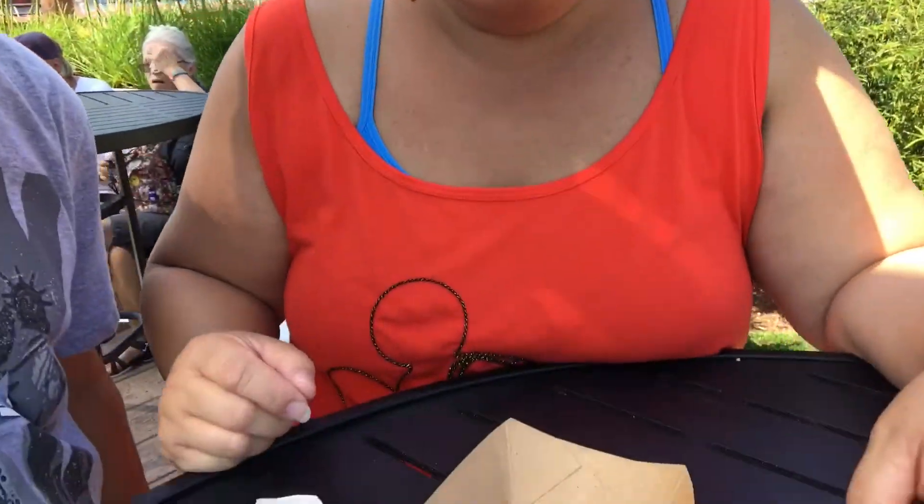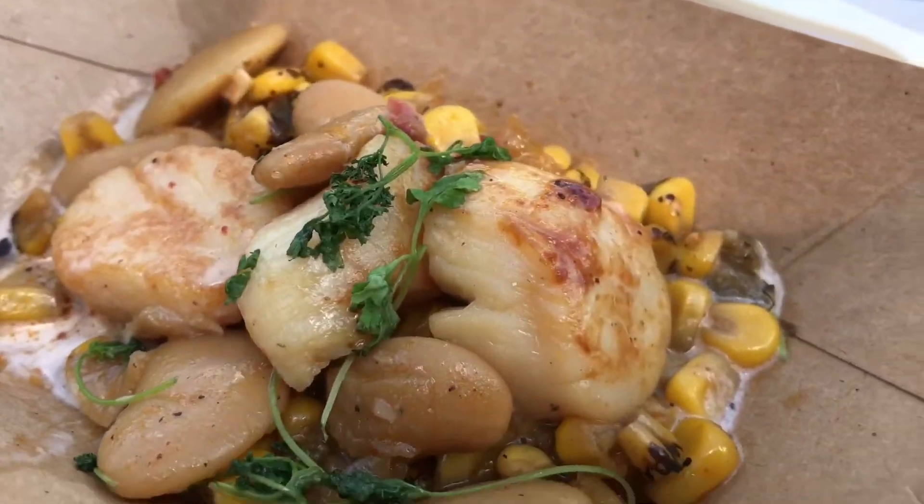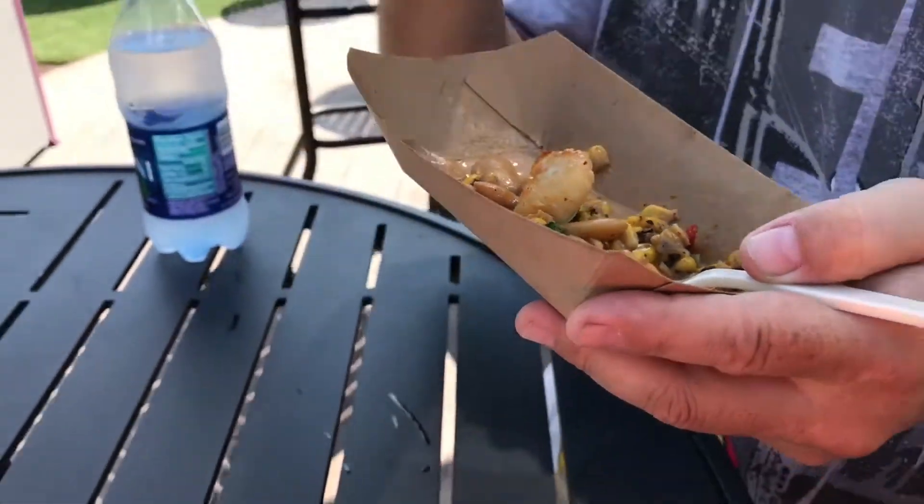We got our favorite seared scallops from the Coastal Eats. We try not to get the same things, but these are worth it — we got these last year and they were so good. Going in for the scallop. Perfectly seared with these big lima beans, whatever kind of beans they are. Close to corn. We'll see how the other ones stack up, but so far it's going to be hard to beat.